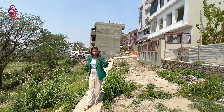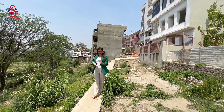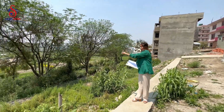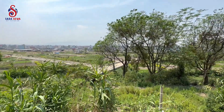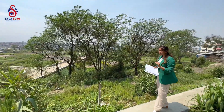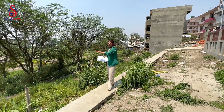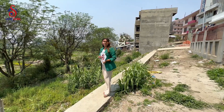As a result, we can utilize this property at the price of semi-commercial use.